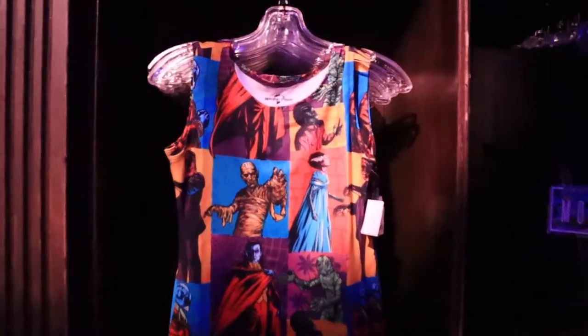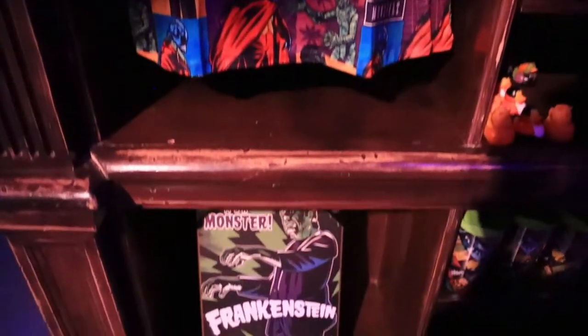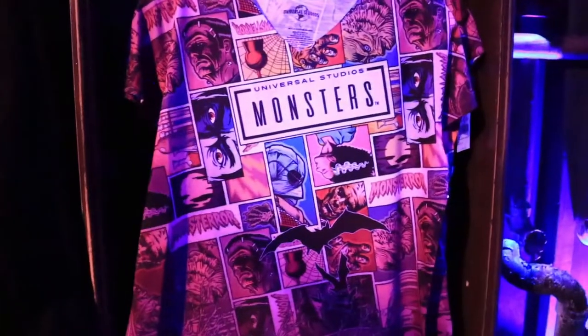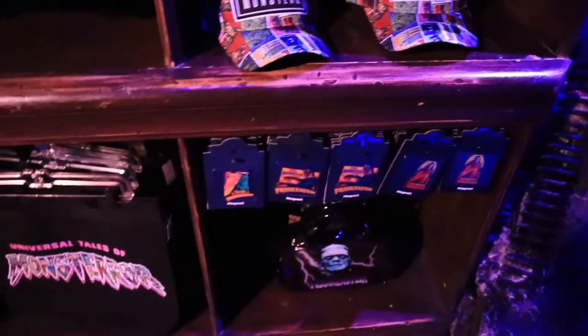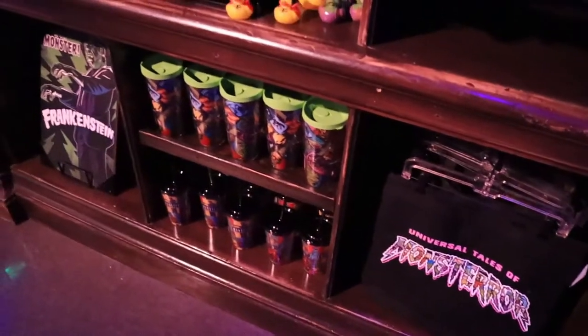For the ladies, there's a Universal Classic Monsters dress — very cool. We have some throw pillows for those who like to decorate at home with their horror, some tumblers, and some shirts. I have this shirt — you'll probably see me wearing it on the channel. I don't have the hoodie though, and I definitely don't have this comic book strip v-neck. I like to keep things simple, but these are all really cool, especially if you're decorating an office or studio.